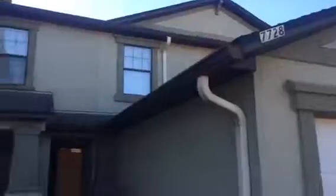Hey, it's John with JWB at 7728 Playschool Lane on the west side of Jacksonville for a final walkthrough. We have just finished renovating this townhome. It is a two bedroom, two and a half bath with a one car garage.